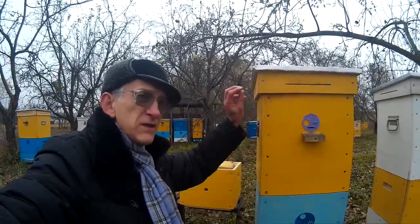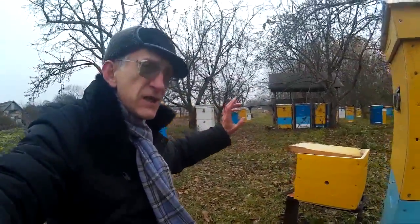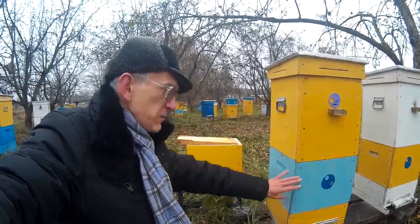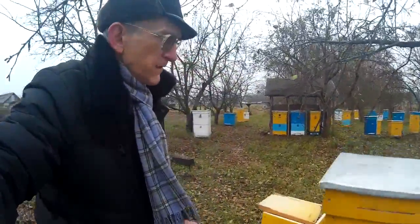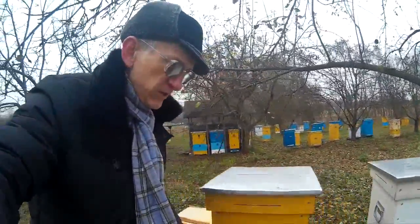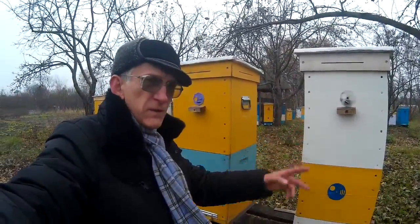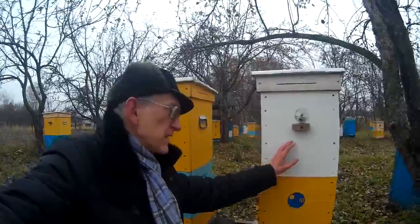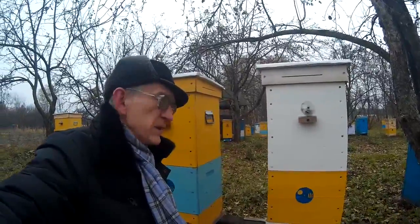But if the beehive is a little bit too large, humidity will be more than in this construction of 8 frames and 8 frames — 16 frames all together. This is the peculiarity of this smaller beehive. It's very useful to keep them together for overwintering, because honeybees will form their nest inside approximately as a circle.